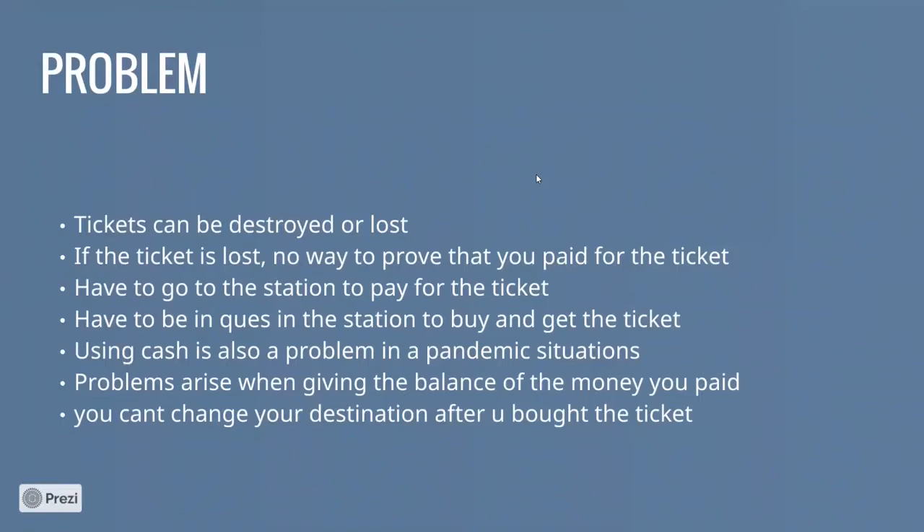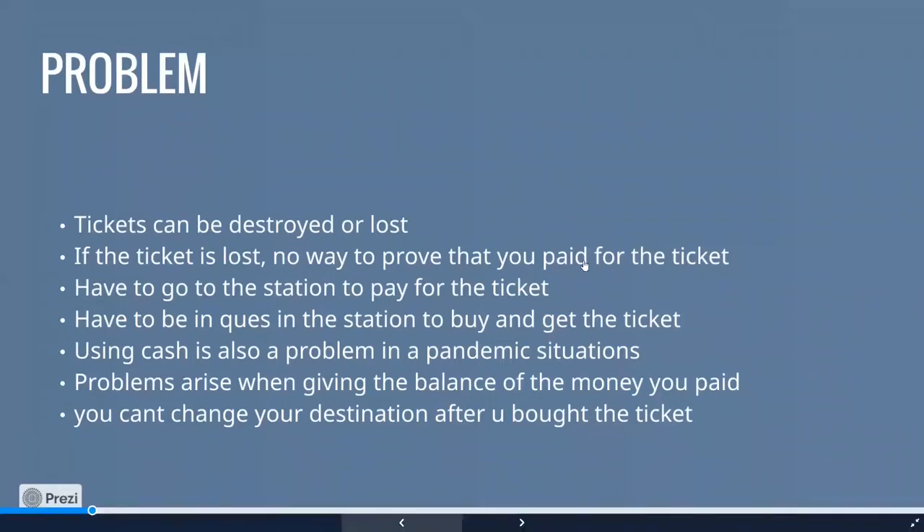Looking at existing systems, for example, Mobitel has provided a menu-driven service that deducts the customer's credit balance to pay and book tickets remotely. However, you still have to go to the ticket issuing point to collect the physical cardboard ticket.